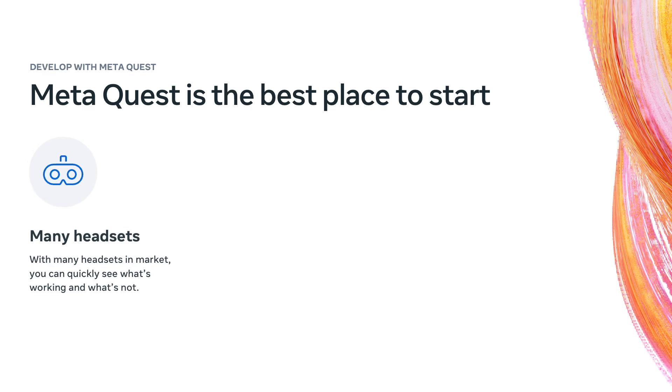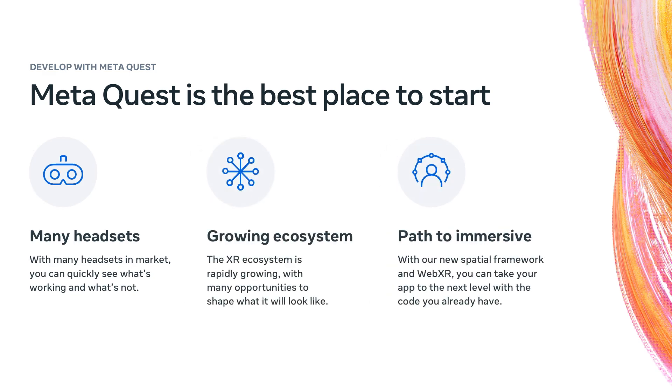Quest 3 sales are outpacing our expectations. We have a massive core gaming audience, but also emerging populations using their headsets for new use cases, like virtual offices, hangout spaces, and media rooms. With the affordability of the MetaQuest 3S, the MetaQuest family of devices is accessible to a wide audience of people who are looking to get more out of their device every day. We launch new updates every month, but it's ultimately app developers who bring amazing new ideas to life.